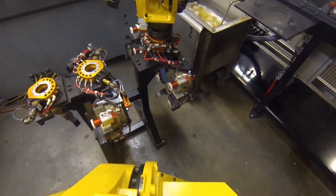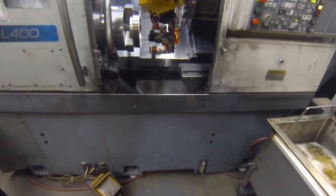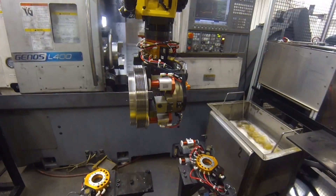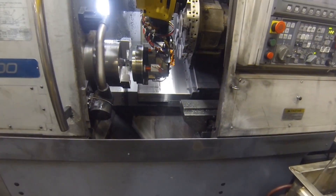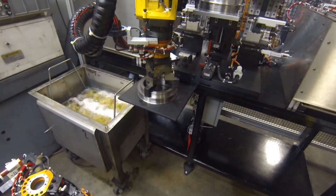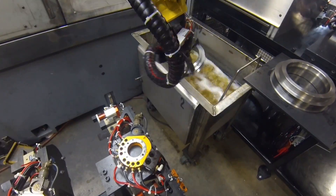Each system tends two lathes, transporting manually loaded castings through a variety of machining, blow-off, and inspection processes, all through the highly reliable FANUC robot for handling of the parts. The system runs eighteen distinct part variants.